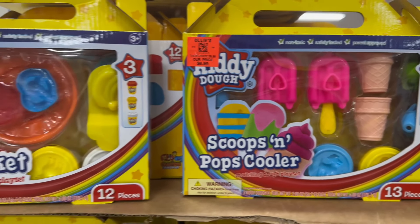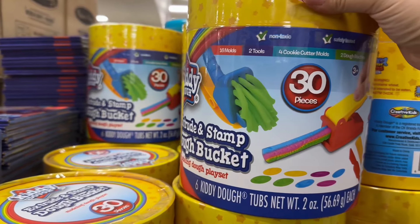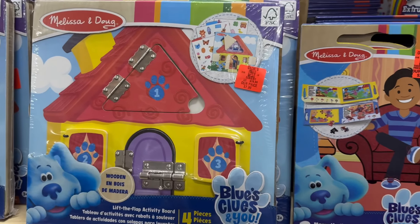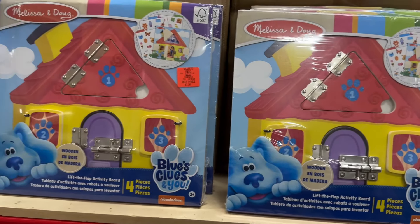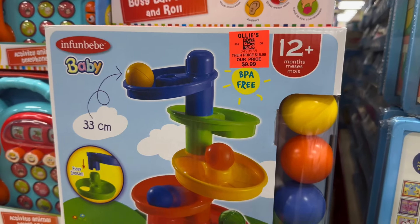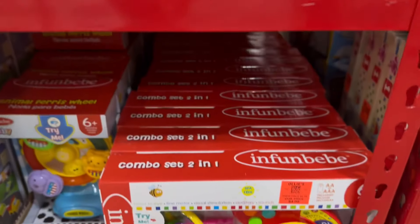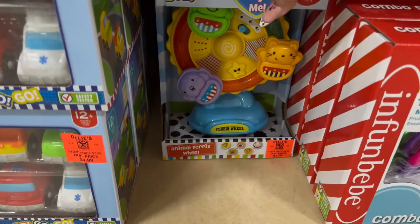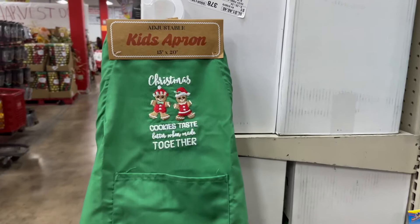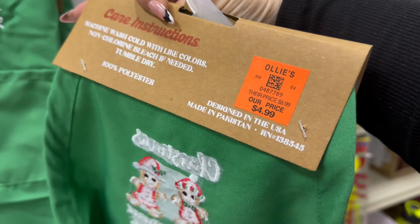Over here are some more toys — dough sets. They also have more Melissa and Doug brand, including Blue Clues puzzles. They have tons of toys; almost every aisle is packed. They also have adjustable kid aprons — these are really cute — for $4.99.